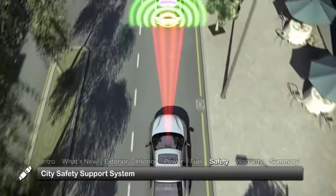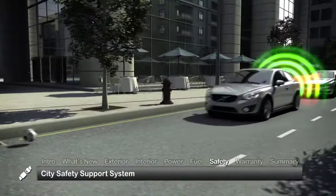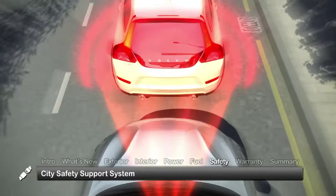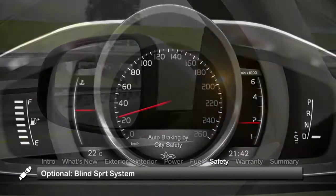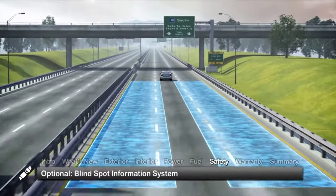Standard safety features on the 2014 S80 include the City Safety Support System, designed to help the driver by automatically applying the brakes to avoid low-speed collisions when driving in slow-moving, stop-and-go traffic. The optional blind-spot information system monitors traffic on either side of the car.